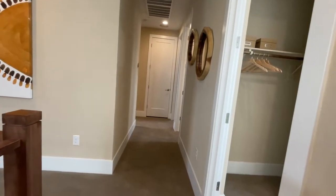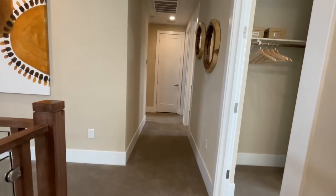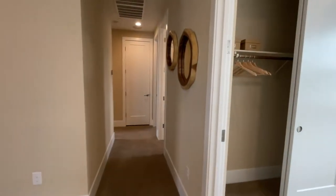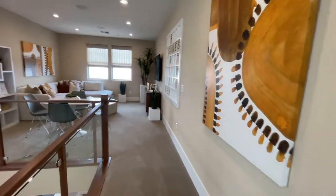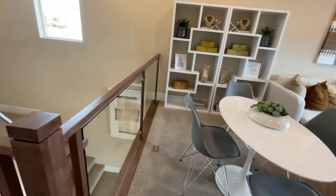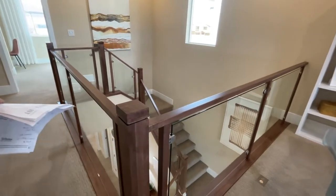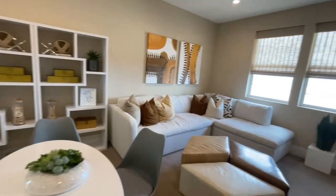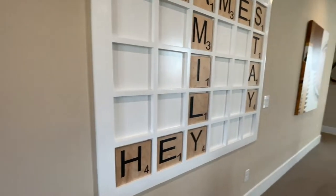When you look at these model homes they are highly upgraded — they spend a couple hundred thousand on upgrades. As you walk upstairs you have this loft area. I would imagine this would normally be a pony wall and not open, so this open design would be an upgrade. It's a good-size loft.